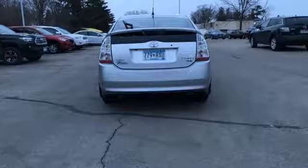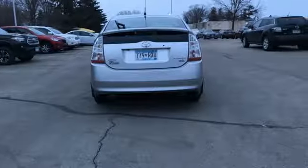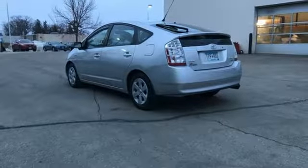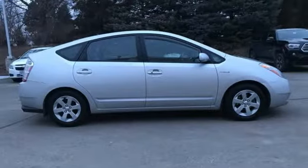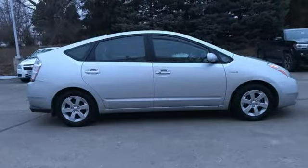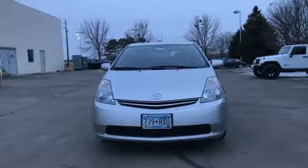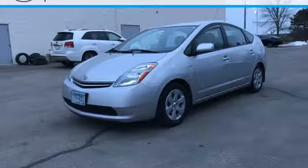Inside you'll find automatic climate control with air filtration, a six speaker sound system, multiple airbags and more. This outstanding Prius combines Toyota reliability with the cost-saving and planet-saving advantages of a hybrid powertrain. Test drive it today.